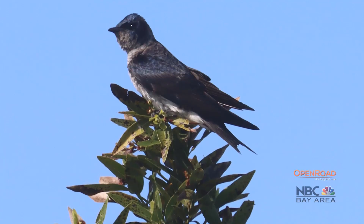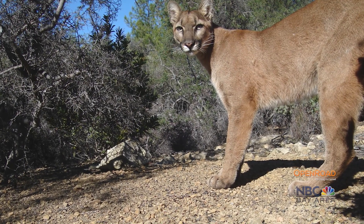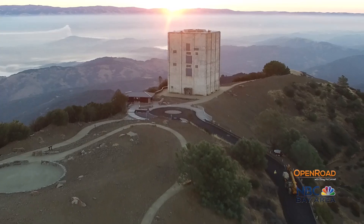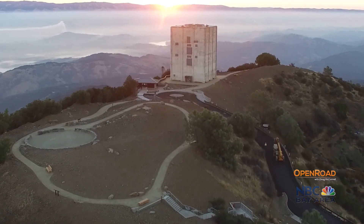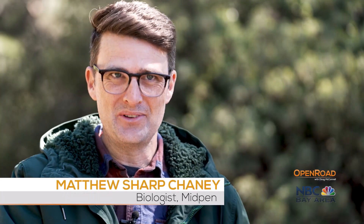Kangaroo rats are just one of many species — like purple martin, mountain lion, and bobcat — that make their home here, and like the very mountain itself, are making a comeback. Protecting lands is incredibly important because not only are you protecting the species you know are there, there may be something there that's a complete mystery and surprise that you are then also protecting.